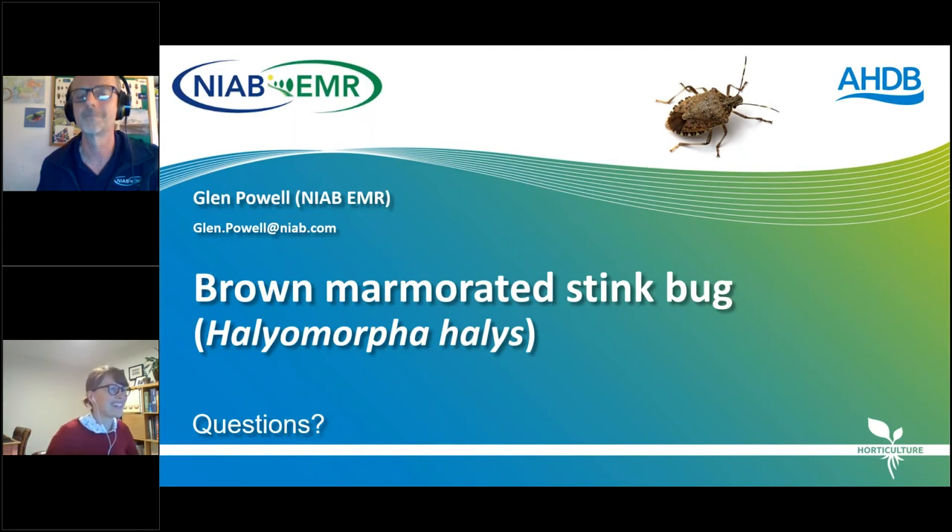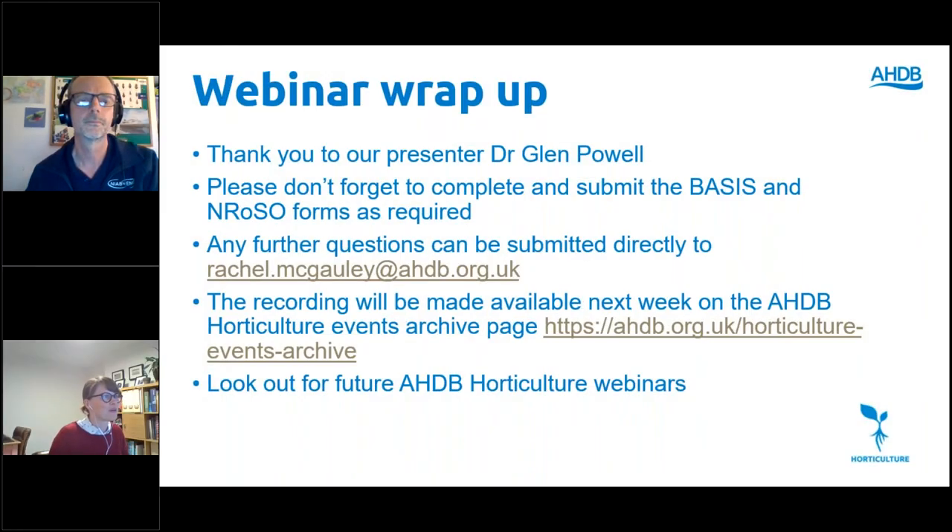Thank you — lots of ideas for future research there. We're already a minute over time so we'll wrap it up. Thank you very much everybody for joining, and a very big thank you to Glenn for giving up your Friday afternoon. Don't forget to submit your BASIS and RSoS forms. If further questions occur to you, my email address is there — feel free to get in touch. The recording will be available next week on the events archive web page and will be emailed out to all registered delegates.